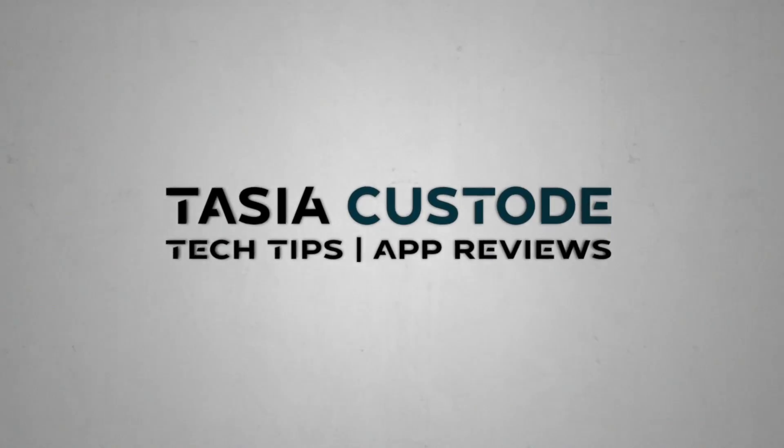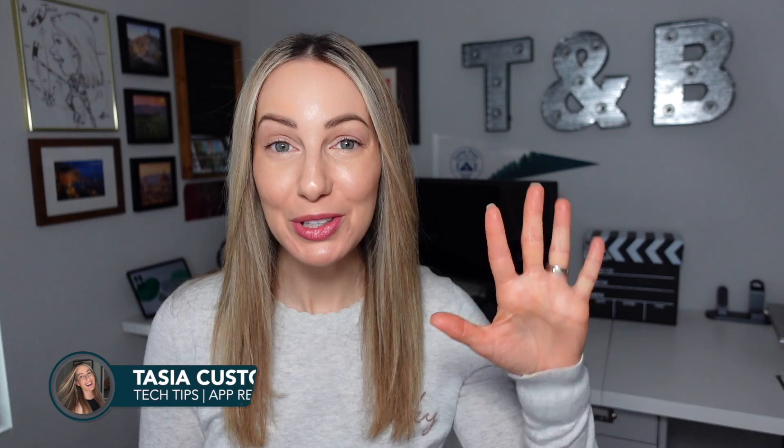These are the best to-do list apps of 2024. I'm Tasia Custode and I've rounded up the top 5 to-do list apps of 2024, tried and tested just for you. Let's go!